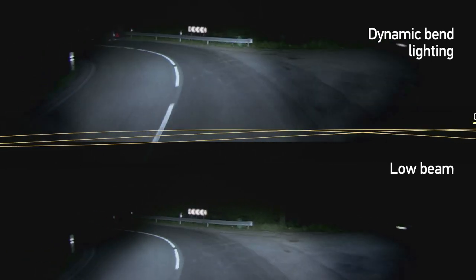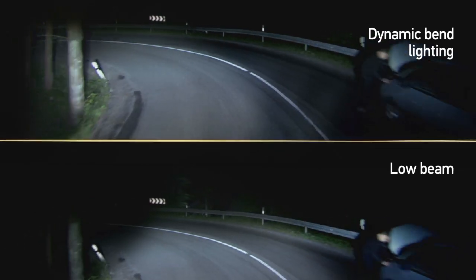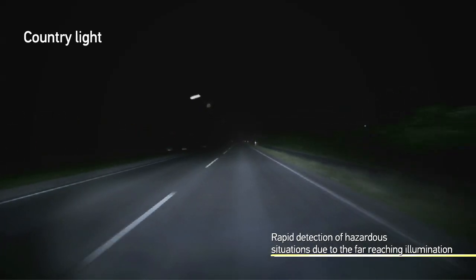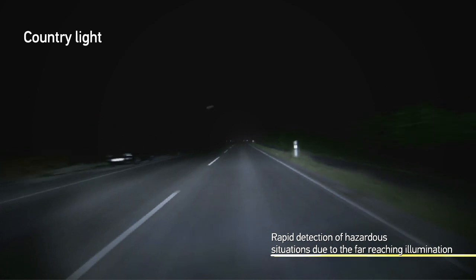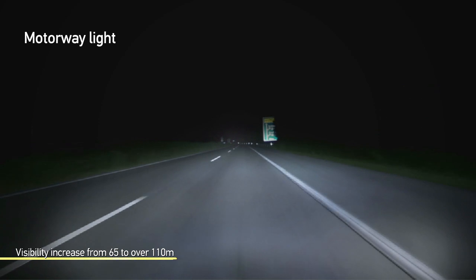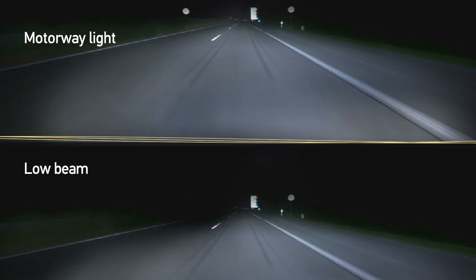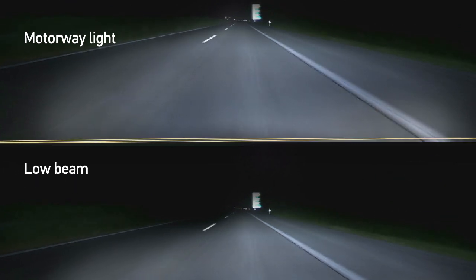In curves, the visibility is increased significantly due to the dynamic bend lighting. The broadly illuminated country road enables the driver to react quickly to potential dangers at the side of the road. When driving on the motorway, a high visibility is necessary due to the higher speeds. This leads to less fatigue and stress with higher driving comfort.